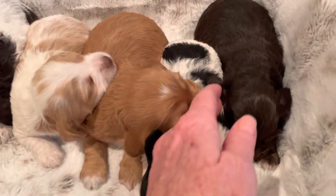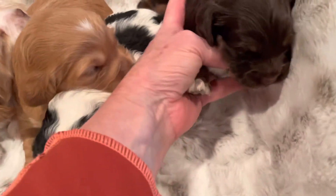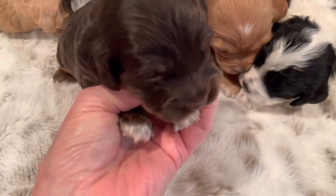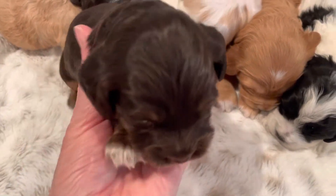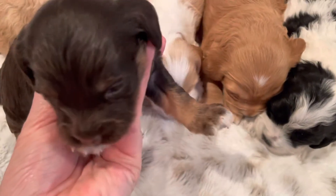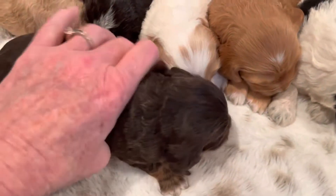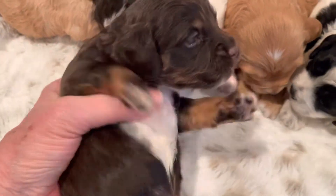I'll start over here on the right. This is Titan — I'm going to try to get him up here so you can see his pretty colors. He's a really rich chocolate brown phantom. He's got the tan, he's got the white tips. If we roll him over, he's got a lot of white on his chest.